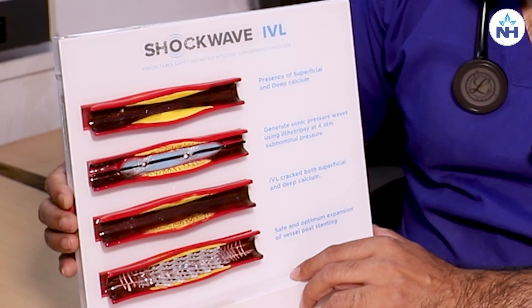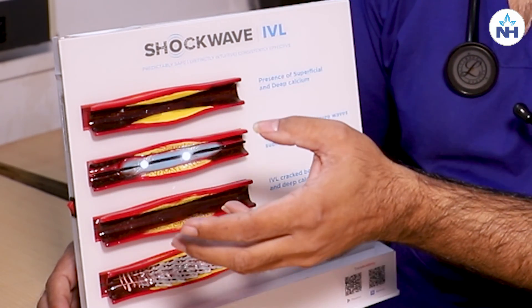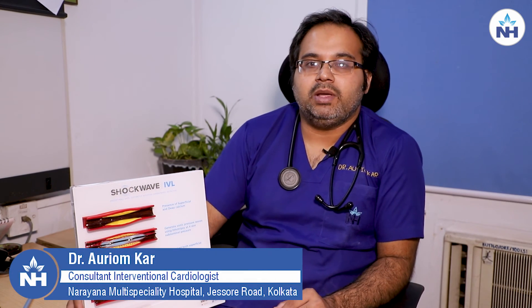Here you can see how this is working. This balloon, after we cross to inside the vessel, starts giving a shockwave and this shockwave causes a break within the calcium. Through this technique, we are benefitting thousands of people who are having a very difficult block, and we are doing it now on hundreds of our patients very easily.